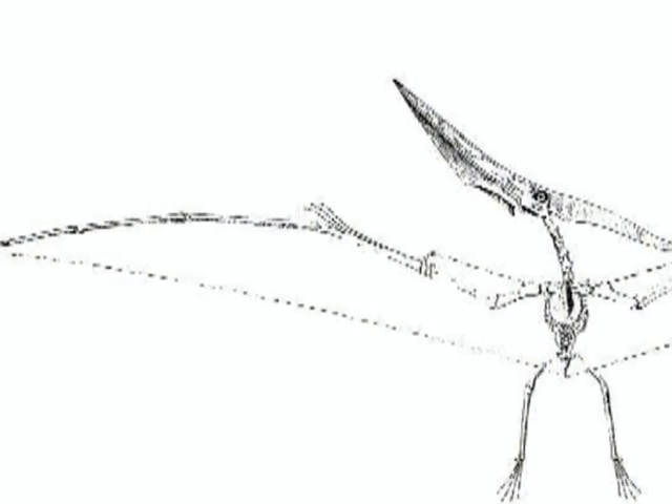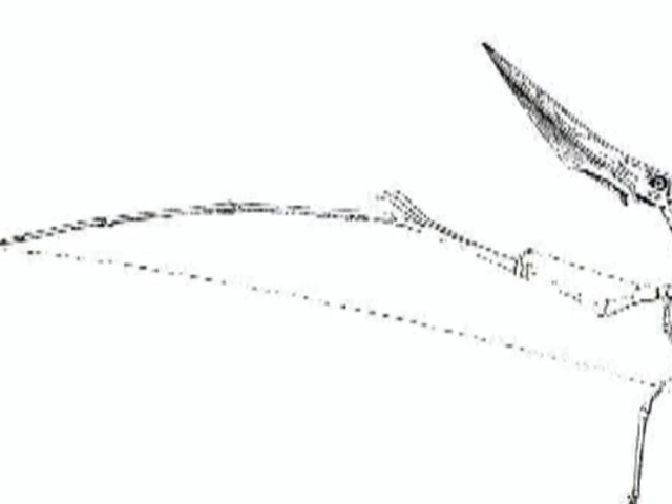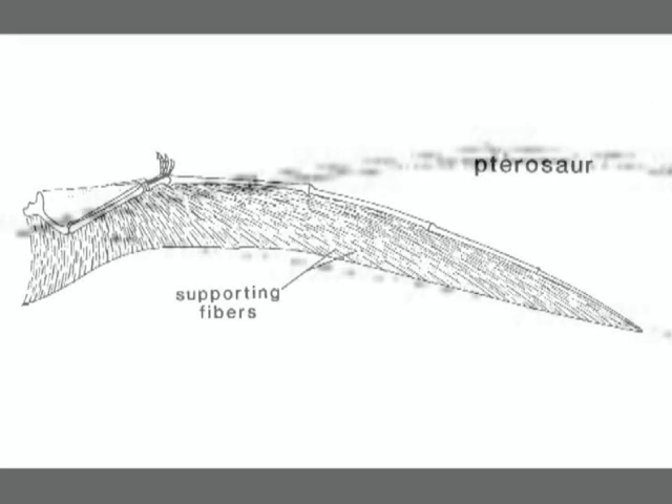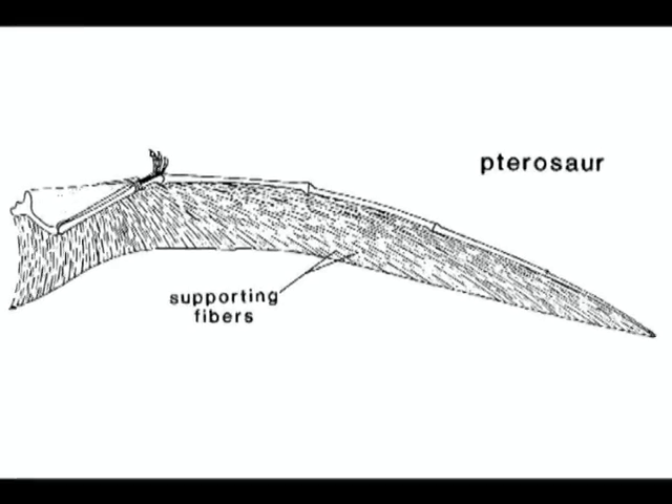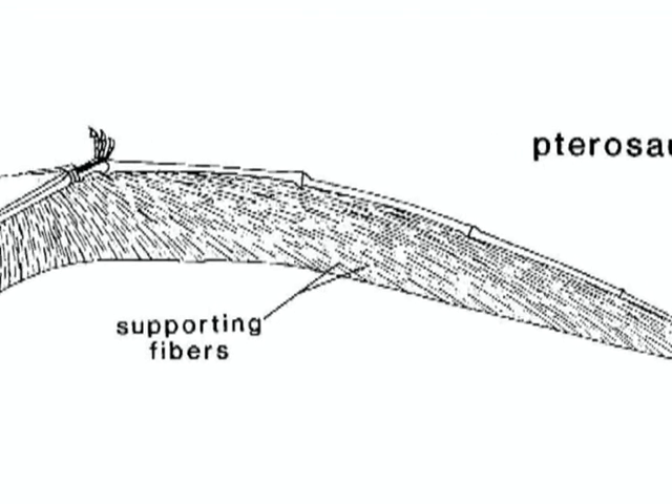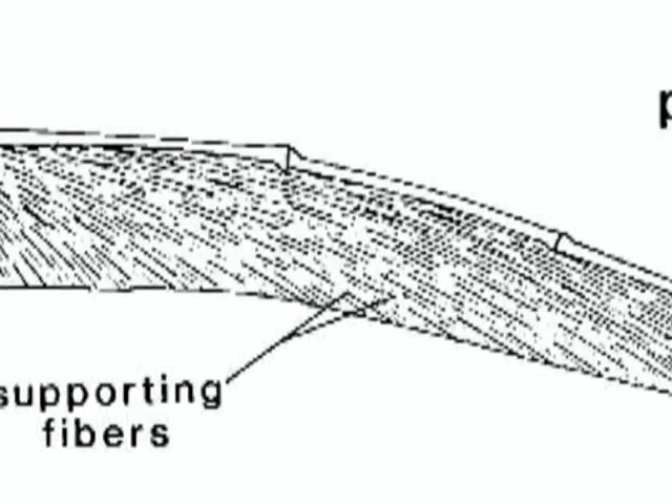Much of the rigidity of the wings is attributed to the elongated fourth finger, which stretches from the base of the hand to the tip of the wing. Within the wing membrane are highly organized actinofibrillate fibers. These strong elastic muscle fibers run parallel to the fourth digit across the entire surface of the wing, with little space between them, making the wing rigid during flight and keeping it flexible when not in use.